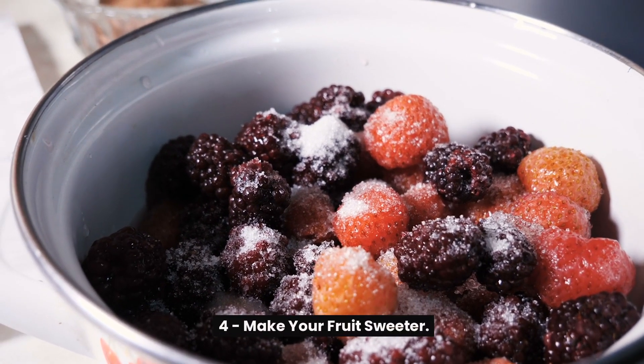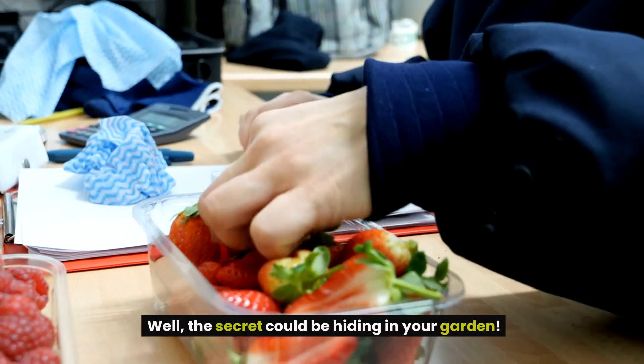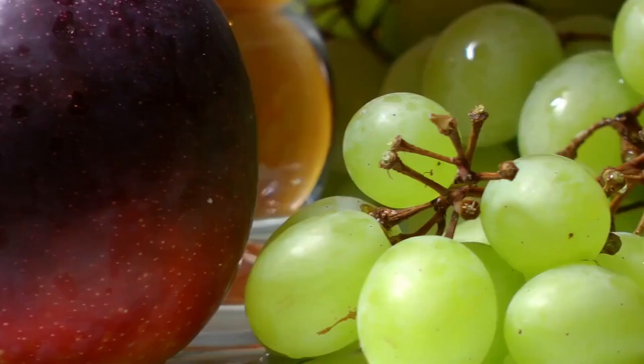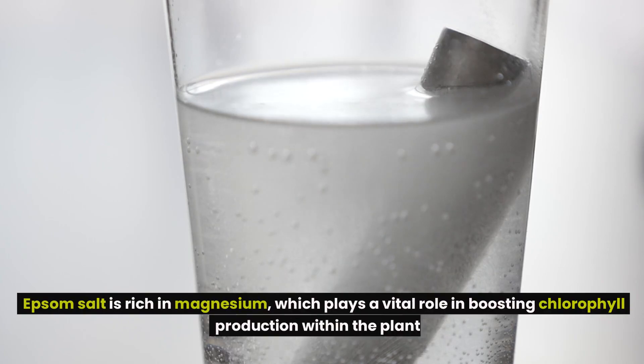4. Make your fruit sweeter. Have you ever wondered how to make your fruit even sweeter? Well, the secret could be hiding in your garden. By adding Epsom salt to your fruit-bearing trees, bushes, and vines, you're not just giving them a little boost — you're enhancing their entire growth process. Epsom salt is rich in magnesium, which plays a vital role in boosting chlorophyll production within the plants.